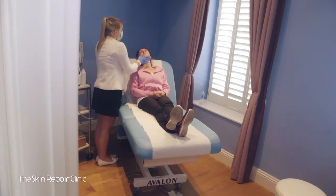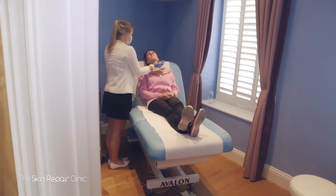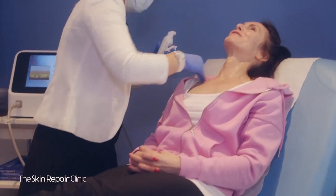A HIFU treatment will gently and gradually lift and tighten the skin on the eyebrow, around the eyes, under the chin — for example a double chin — and on the neck, also smoothing fine lines and wrinkles on the chest area.